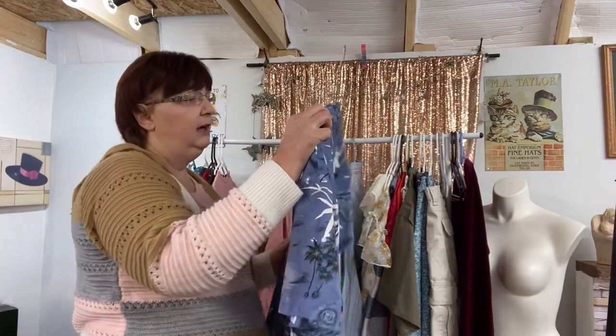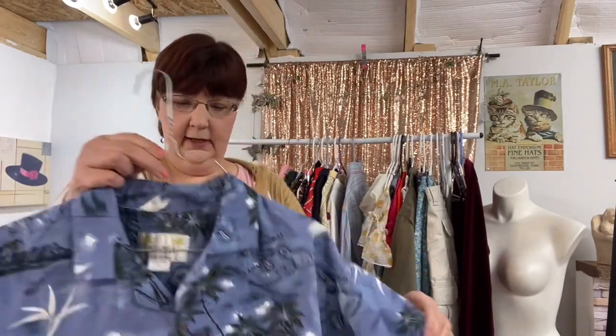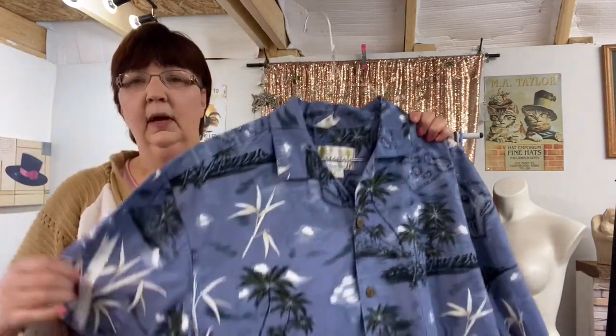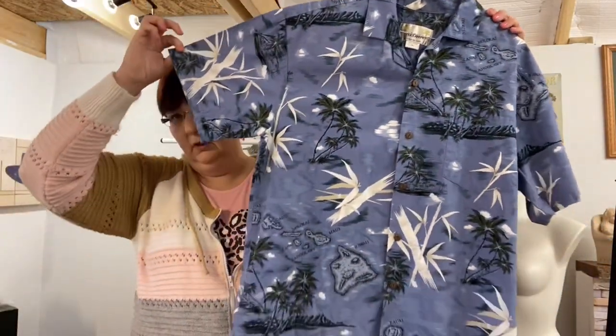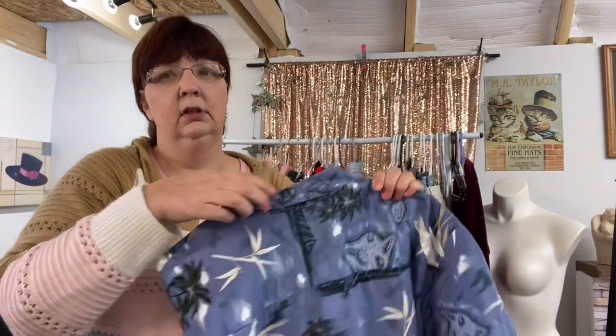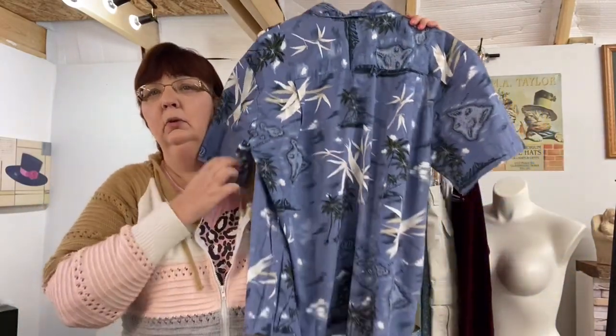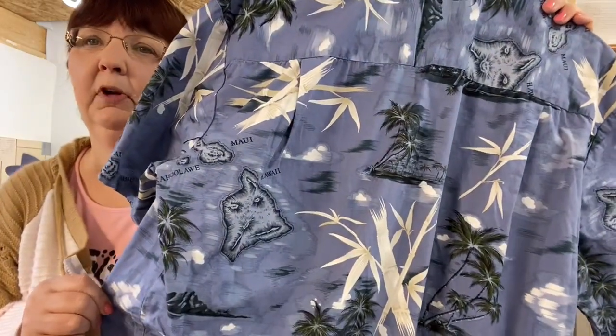Next up we have Aloha Hawaii. I don't know what it is, but every year guys have to get their Hawaiian shirts, so I try to pick up a couple during the season. This is a large, 100% cotton. I don't go overboard because sometimes they don't all go, but I do try to keep a couple stocked.